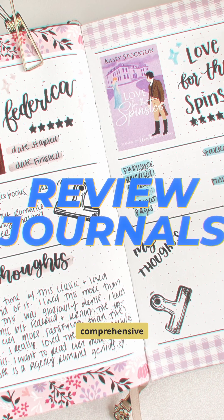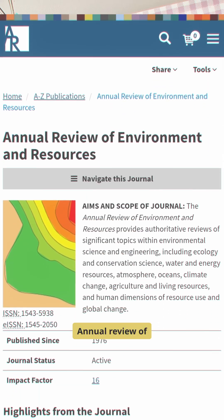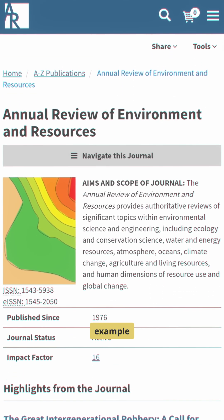Review journals publish comprehensive overviews, not original research studies. Annual Review of Environment and Resources is one example.